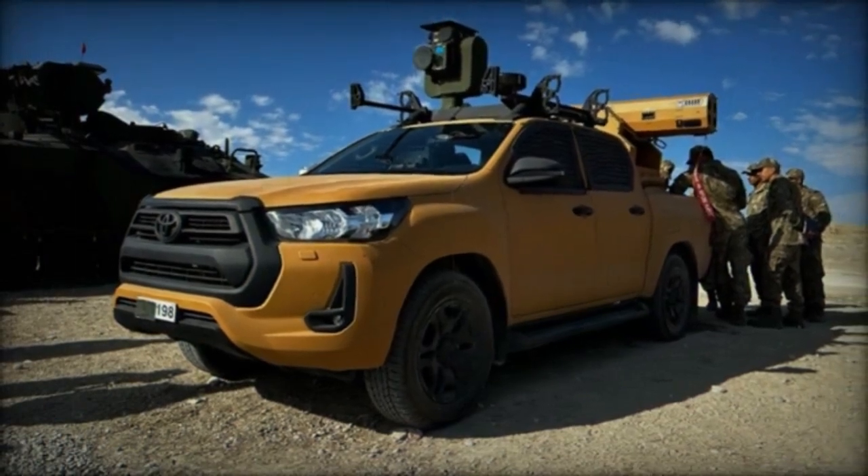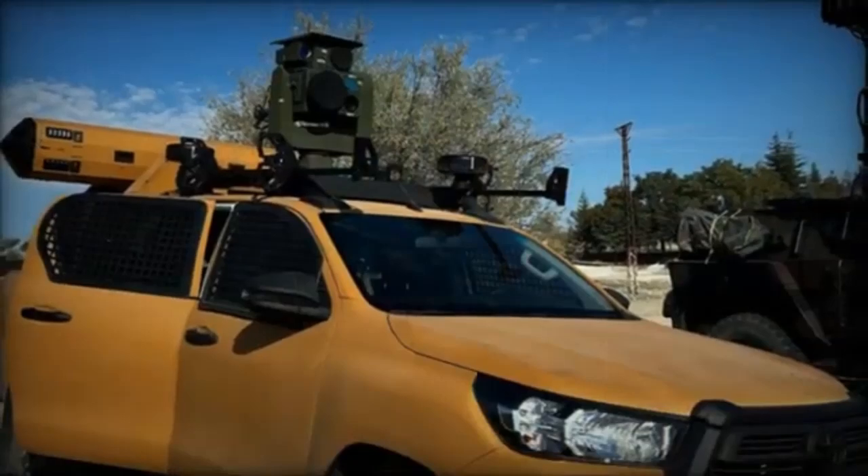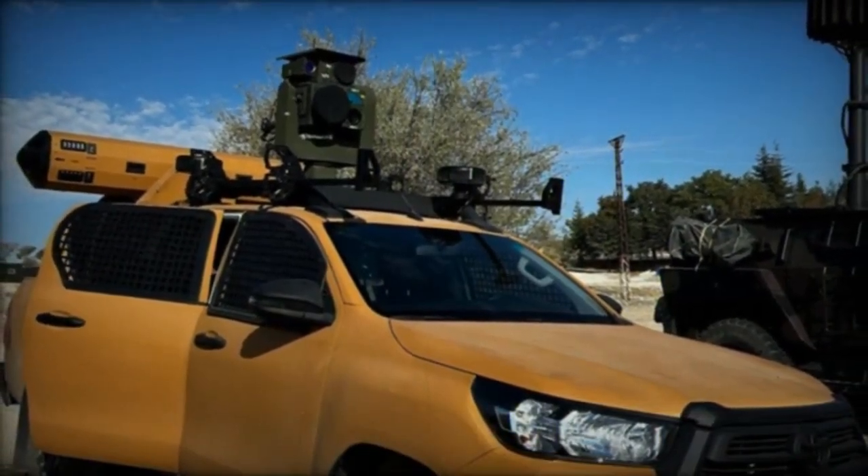Like the American APIC WS system, the launcher uses localized 70-mm Turkish-made Hydra air-launched unguided missiles equipped with a laser guidance system known as CRT.